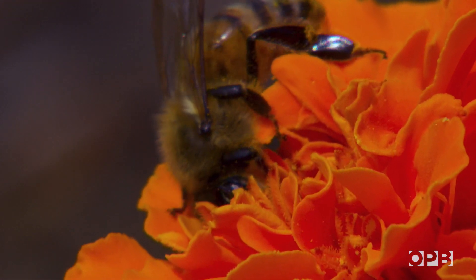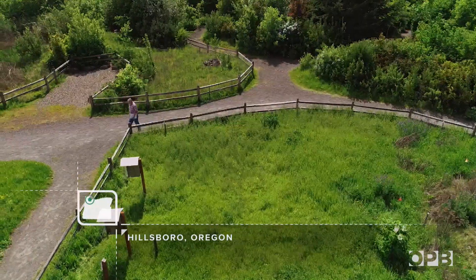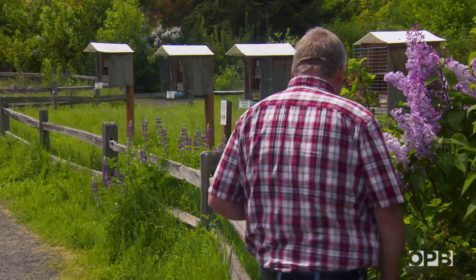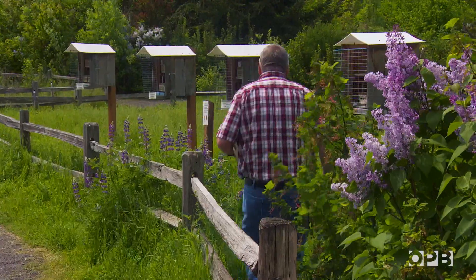Every spring when the first flowers bloom, you can find Ron Spindle at the Jackson Bottom Wetland Preserve in Hillsborough. He comes every day, at the same time every day, for a hundred days in a row. Ron is a beekeeper, of sorts, and he's here to check his mason bee boxes.